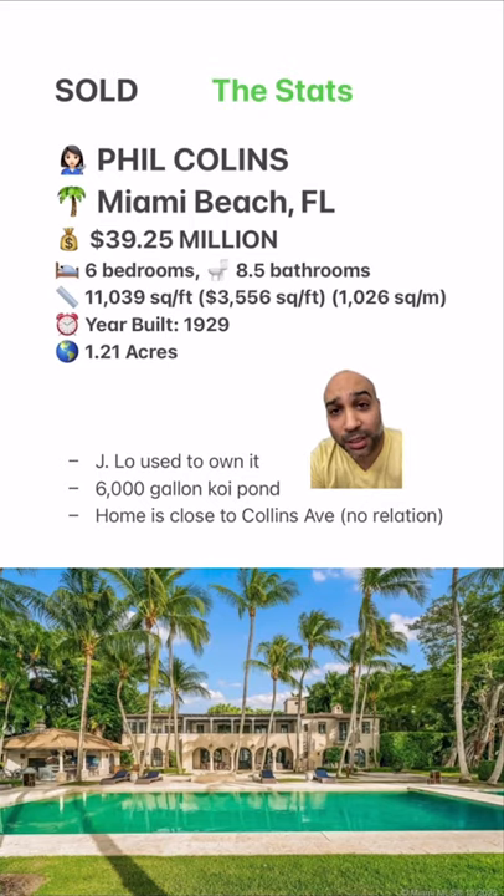Finally, I saw some koi fish the other day and a koi pond is maximum chill, super zen — it's a vibe vibe. So I'd love to have a 6,000-gallon koi pond. Also, one more fact: J-Lo bought it for a few million and was able to sell it for about $13 million in the early 2000s, so that was a pretty good flip.